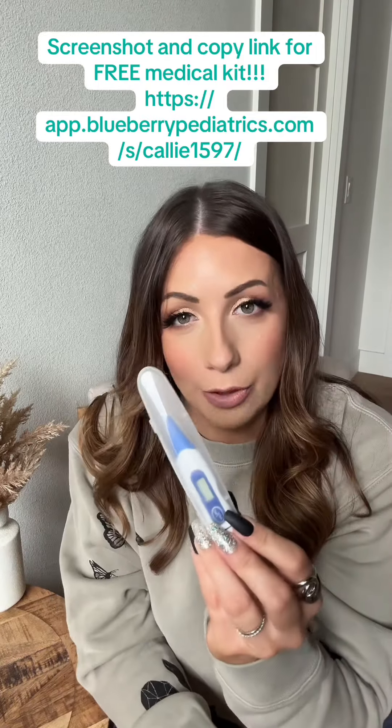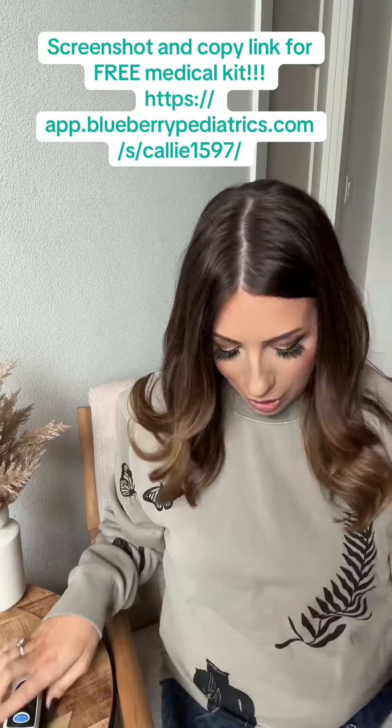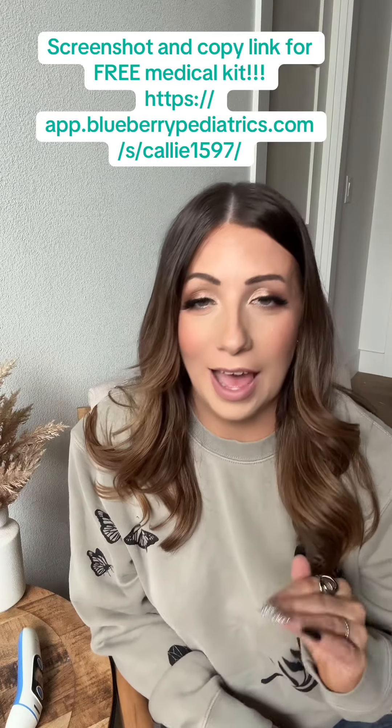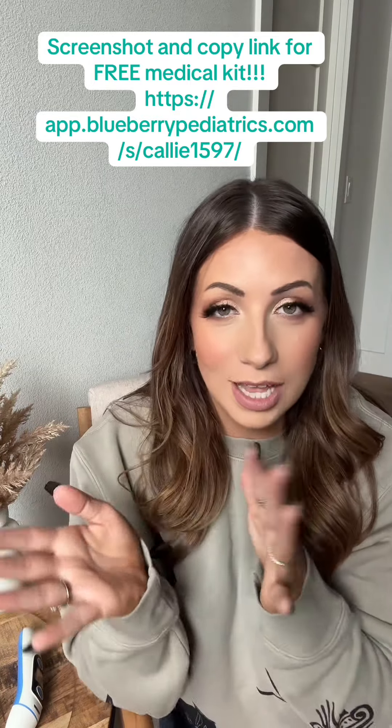In the medical kit you get a thermometer — everyone has one of those — but you also get a forehead thermometer, a wireless ear scope, and a pulse oximeter. Those are awesome things to have that add to your at-home care kit.